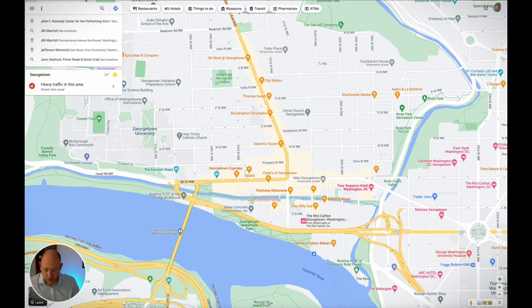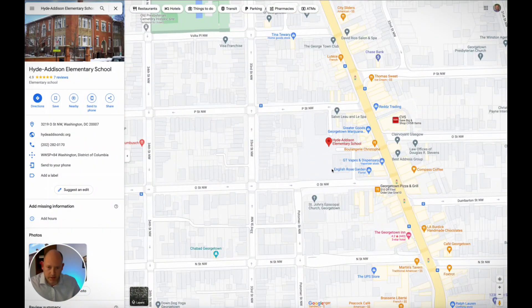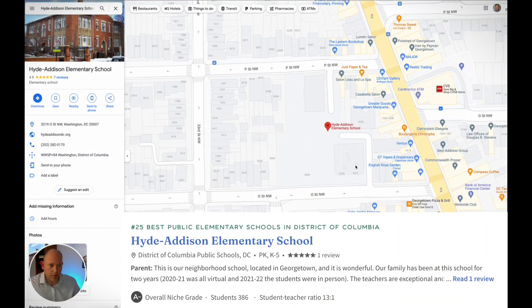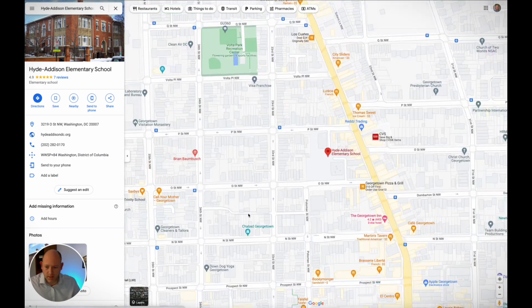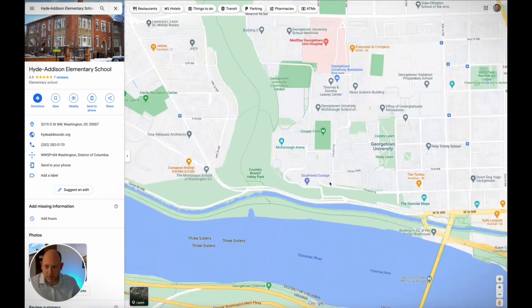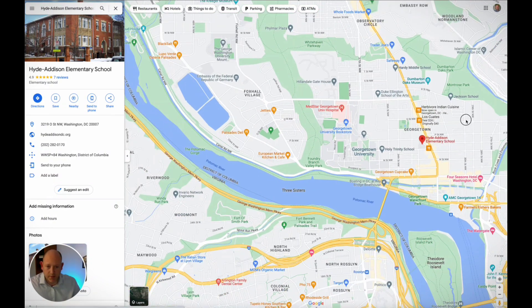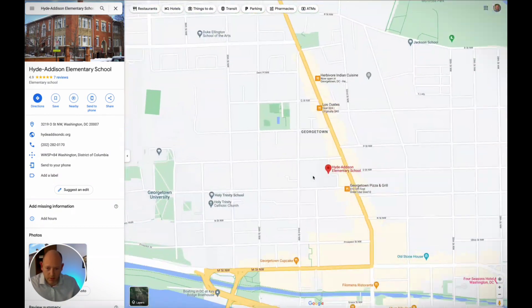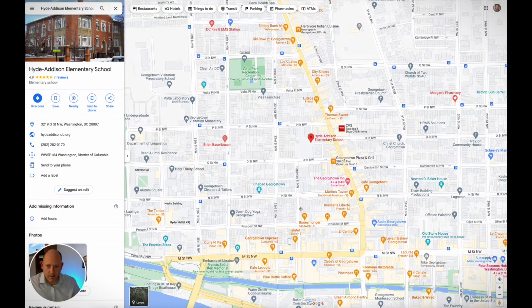For public schools, your K-5 elementary school is going to be Hyde — Hyde Addison, but everybody calls it Hyde. They are building another elementary school that may or may not affect some zoning, still to be determined. It'll open up in 2025 in the Palisades. As of right now, Hyde is your elementary school and it'll still be predominantly for most of Georgetown, but it is creeping up in population.